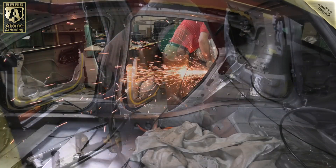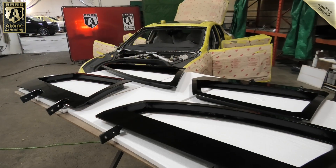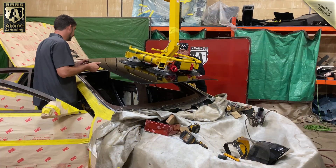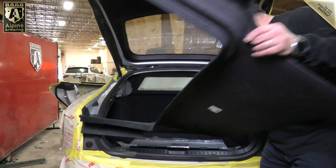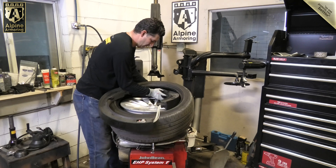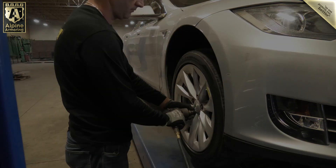50 pounds of weight was saved in that one area alone while maintaining the highest level of occupant safety possible. To address areas where lightweight composites were too thick to be used, Alpine Armoring sought out a unique lightweight ballistic steel. All of the factory glass was replaced with ballistic multi-layer polycarbonate, and several trim pieces were handcrafted to conceal all of the armory. Custom run-flat inserts were placed on every wheel, bringing the protective level of this one-of-a-kind Tesla Model S to level A9 B6 Plus.